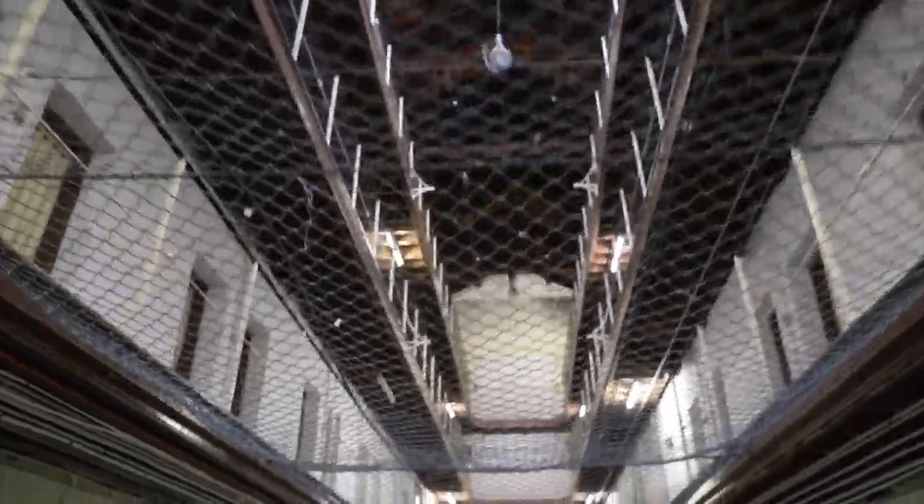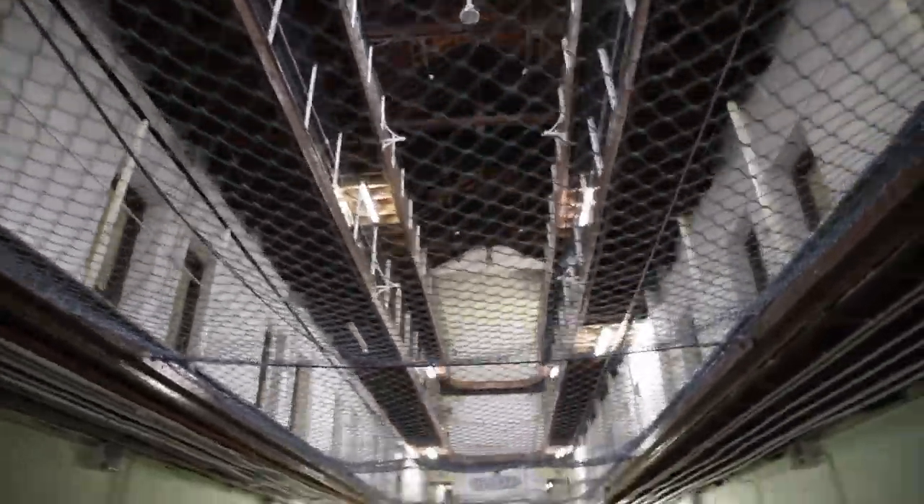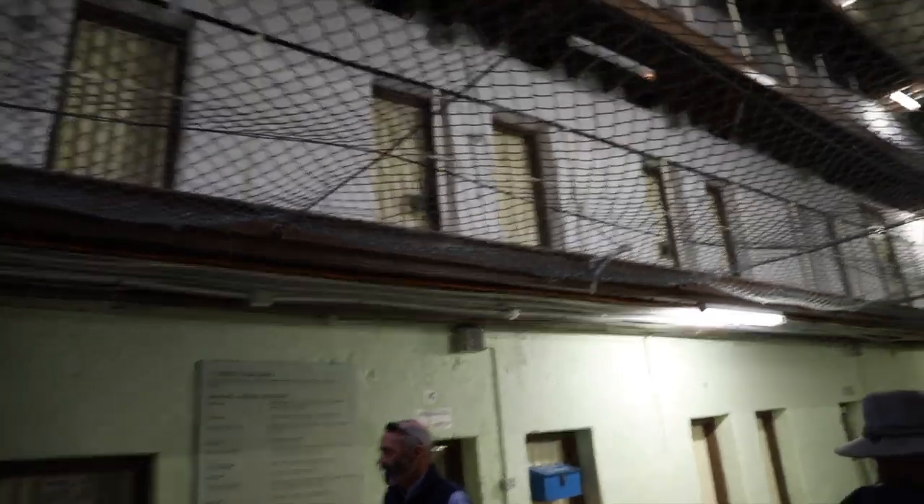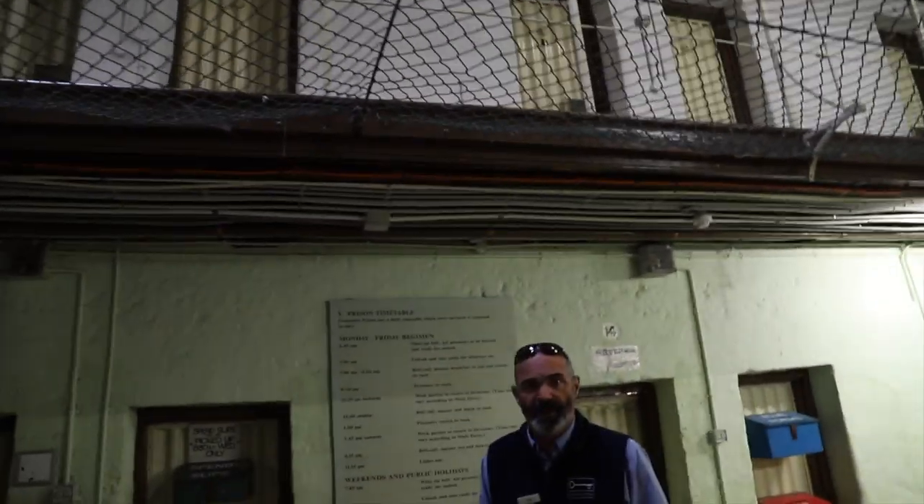Come on down this way, folks. This is inside Division 2 now. This is exactly the way the prison looked in 1991, the day it closed. The thing is, it really doesn't look that much different at all from the way it looked when the convicts were here in 1850.